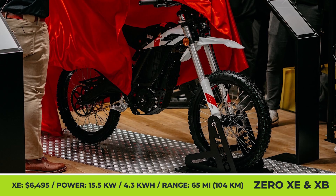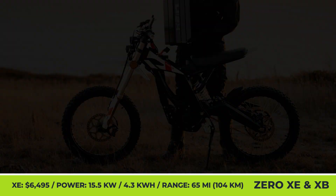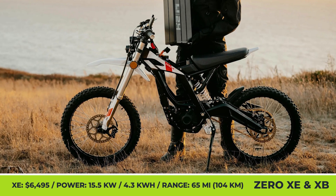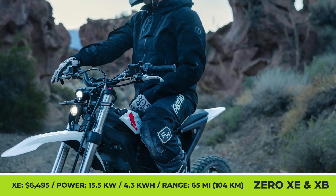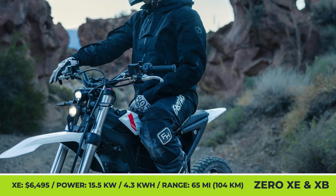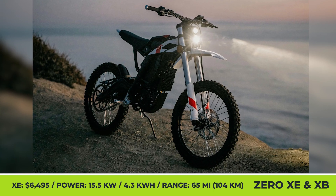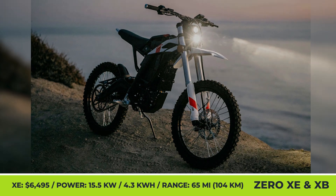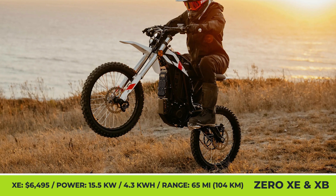Zero XB is the least expensive model, coming at $4,195, so its specifications are quite humble. Built on a brand new platform, the XB sports a 7.5kW motor and a compact removable battery with a 2.4kWh capacity. This battery is estimated to have enough juice for 47 miles of riding, while the top speed is capped at the beginner-friendly level of 28 mph.